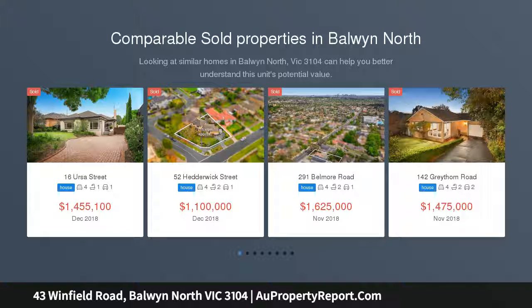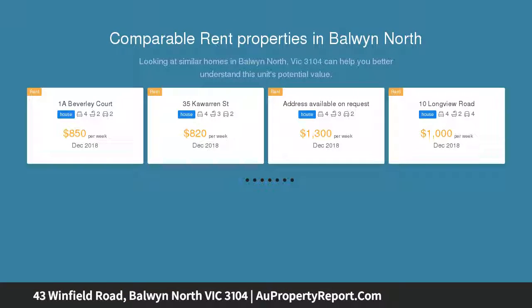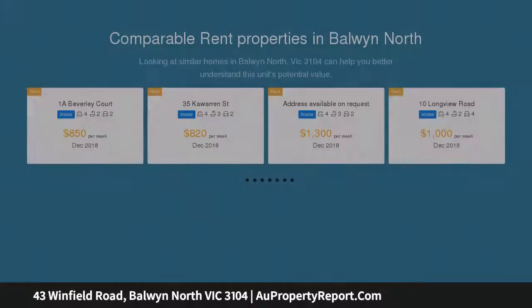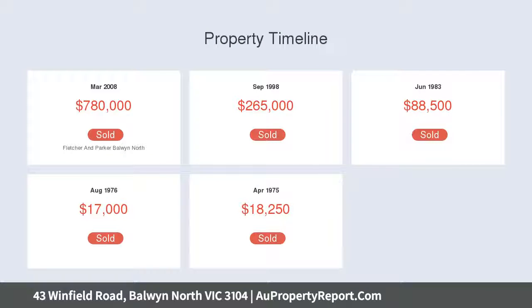This 1980s home enjoys a treetop outlook from its elevated setting in the tranquil Kunun Creek locale, presenting a family-functional floor plan over two levels of versatile living space, maximizing natural light and crisp clean lines. The living, dining and kitchen areas extend out to a superbly landscaped alfresco setting.